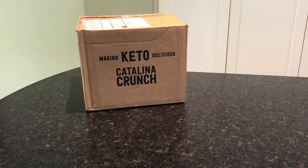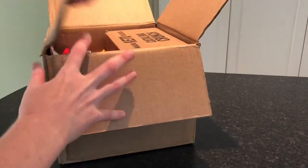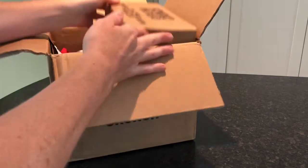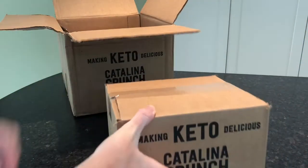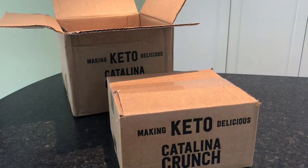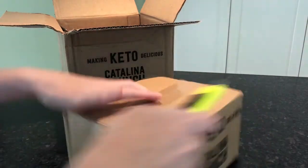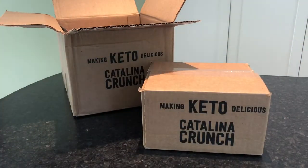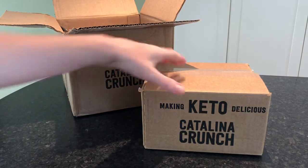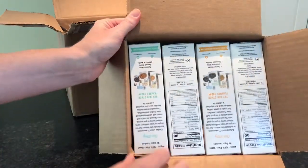These keto-friendly snacks are packed with protein and fiber, nothing artificial. We purchased some of the Catalina Crunch keto cookies — this is the variety pack, the four pack. You get one of each flavor. Full disclosure, these are not cheap. The variety cookie four pack, if you subscribe, it's $39 for four packs of cookies.